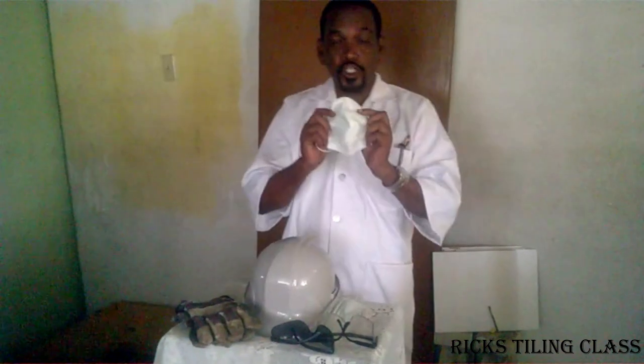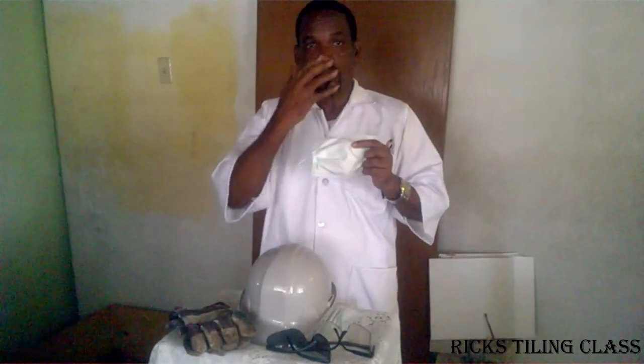We also have the dust mask. The dust mask is used to protect against any harmful substances or fumes — it prevents any harmful dust or fumes from going into your respiratory system. So the dust mask is one of the important safety gears.